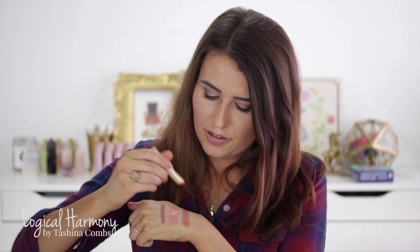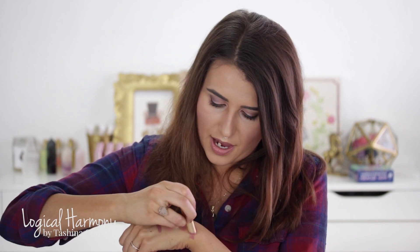These are the Too Faced La Creme lipsticks in Naked Dolly, Naughty Nude, and Sugar Daddy. I really like these just because they're so creamy, buttery, and smooth — and very moisturizing too. I obviously have a thing with nudes. They're just really pigmented and really pretty.